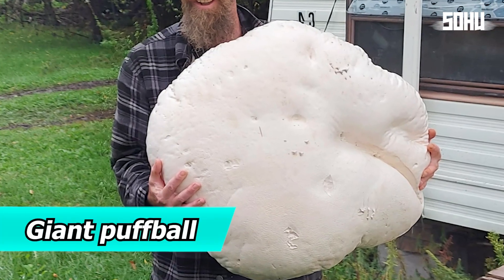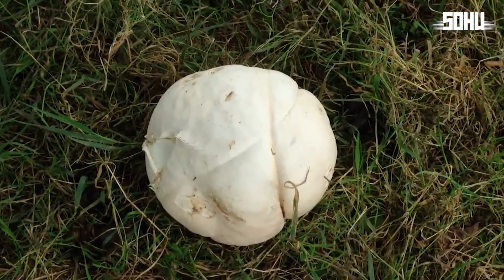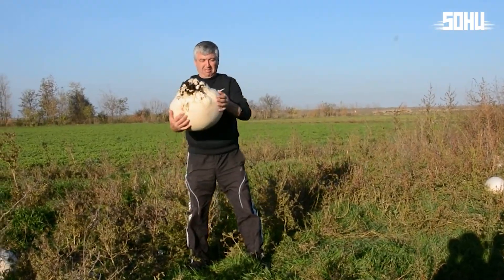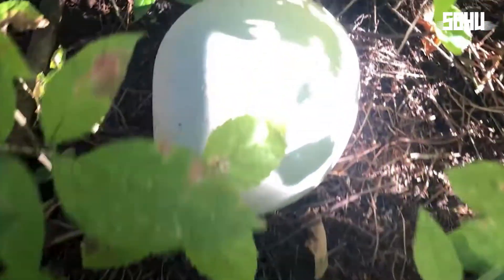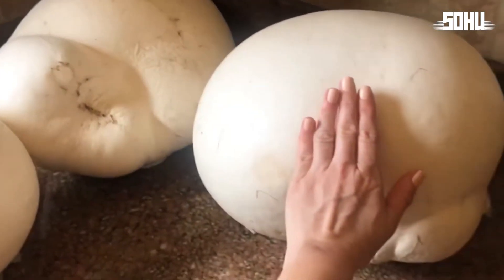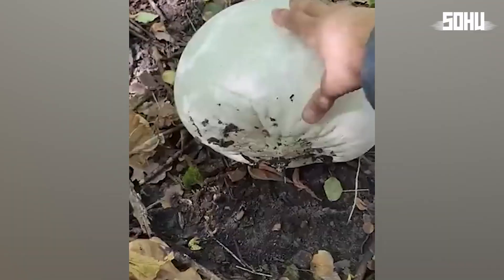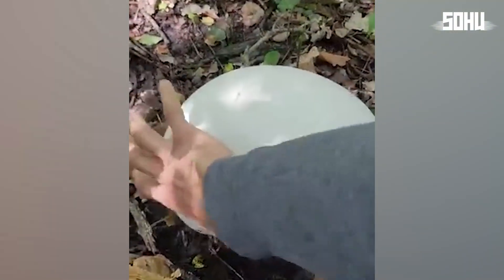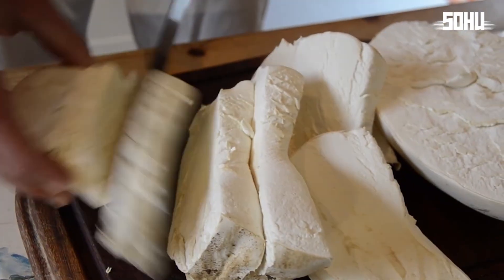12. Giant Puffball. That's not a big white ball on the ground — it's a giant puffball fungus. Some giant puffballs can grow to be larger than basketballs. They're found in fields and open areas and feed on dead organic matter. When young, the inside is white and edible with a mild flavor, but as it ages, it turns brown and shouldn't be eaten.